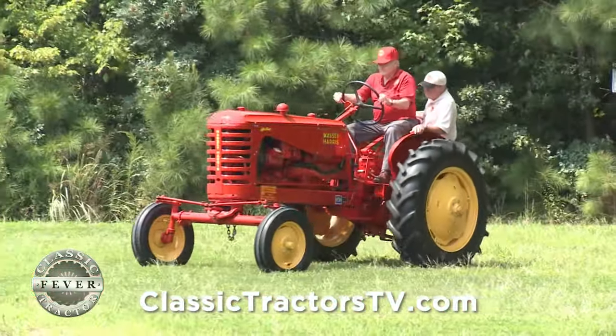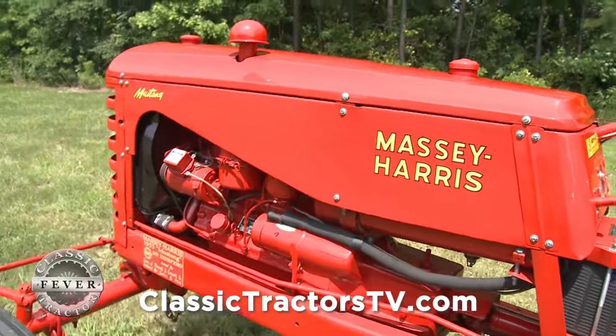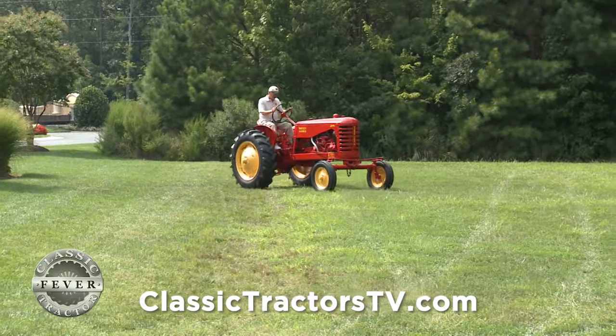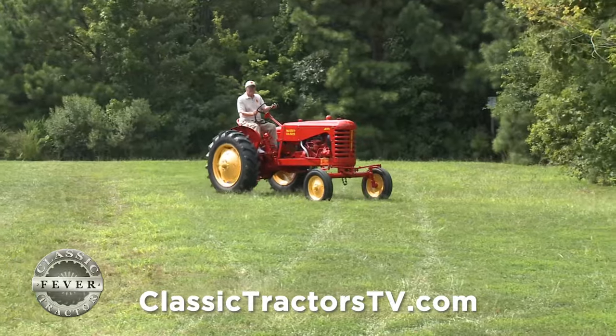The Everett brothers grew up in a Massey Harris family. Their father bought several Masseys for use around the family farm, including this mighty Mustang. It was bought brand new by their father in 1953 from a local dealership up in Suttlersville, Maryland — W.W. Montague.